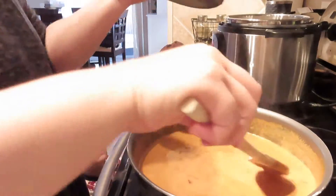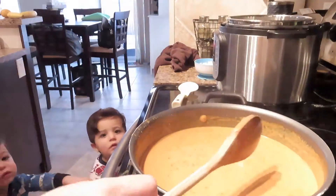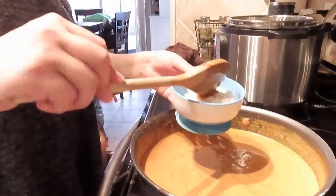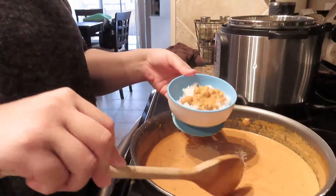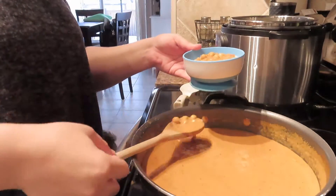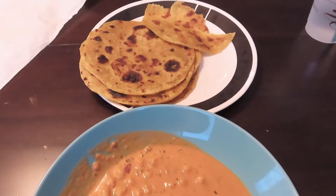You can serve this dish a couple of different ways. You can simply just put it on top of the rice like I did for the boys, or you can serve it with parattas or even naan. We are fortunate enough that my grandma makes this stuff for us, but if you don't have someone like that, most of the time they're readily available in the freezer section of your grocery store.